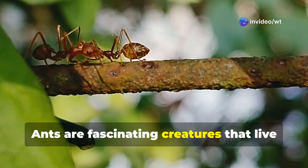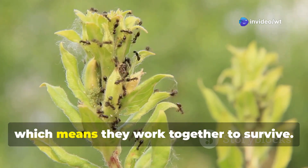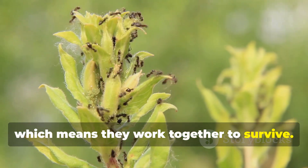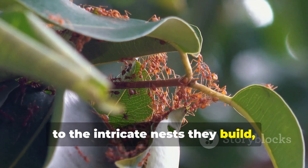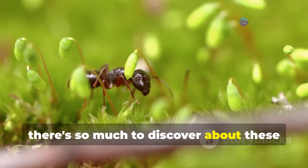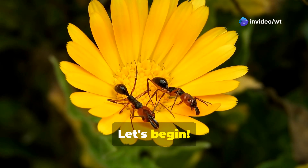Ants are fascinating creatures that live in large groups called colonies. They are social insects, which means they work together to survive. From the busy ant trails in your garden to the intricate nests they build, there's so much to discover about these tiny wonders. Are you ready for an adventure into the world of ants? Let's begin!